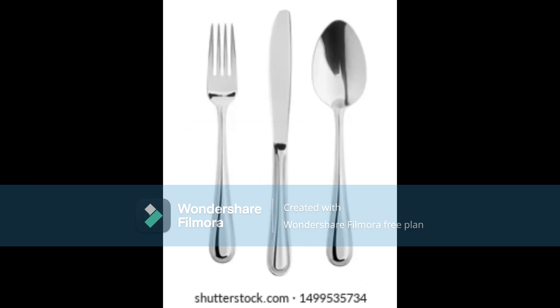Innovative cutlery can make mealtime easier and more enjoyable. Consider adding one of these helpful utensils to your collection and transform the way you eat. Whether you're at home or on the go, these tools will make a difference in your dining experience.